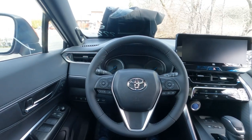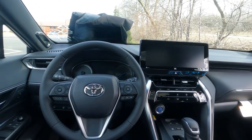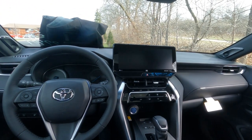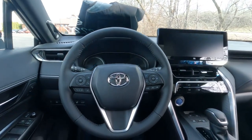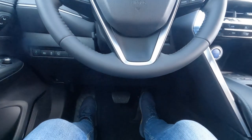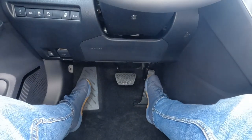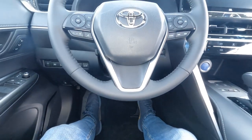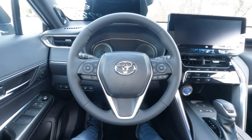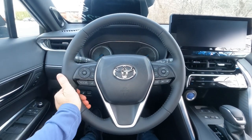Behind the wheel of the Venza — I've got the seat all the way back, steering wheel all the way forward. I also want to show you the legroom here on the Venza. I'm kind of a short person and I can just barely reach the pedal with the seat all the way back, so for sure a six-footer is going to be comfortable. The steering wheel is a leather-wrapped, heated steering wheel.